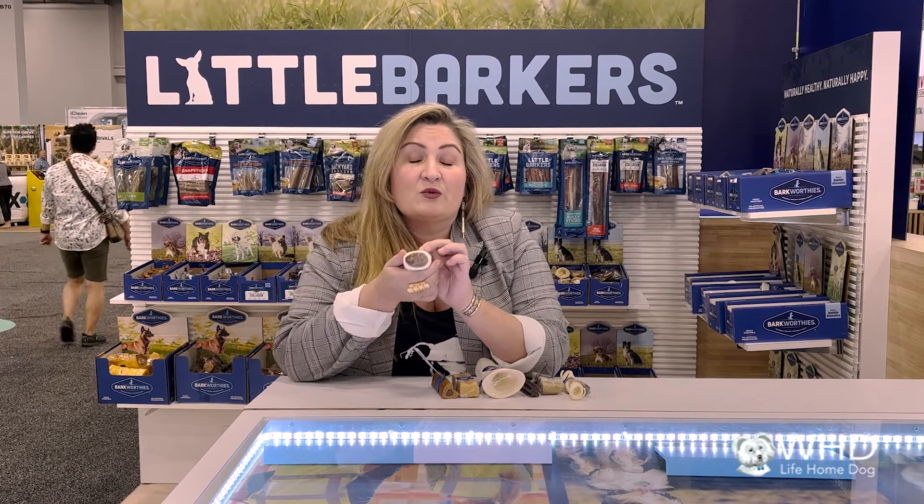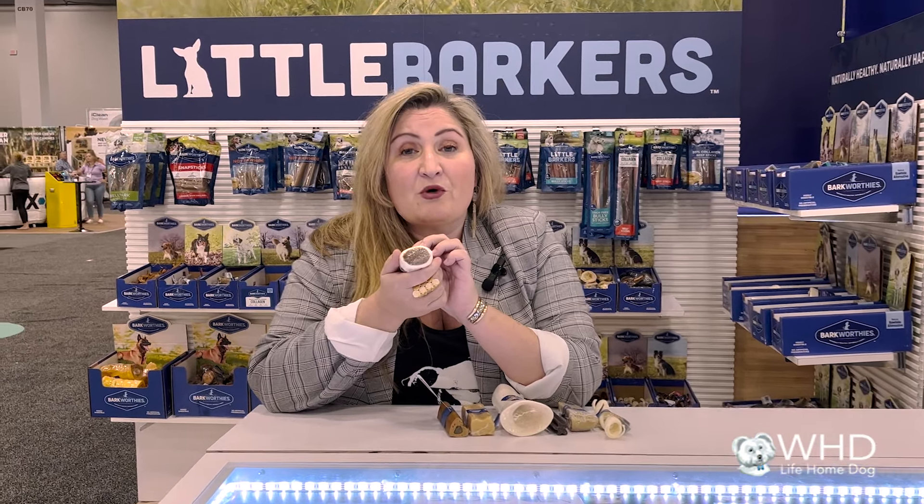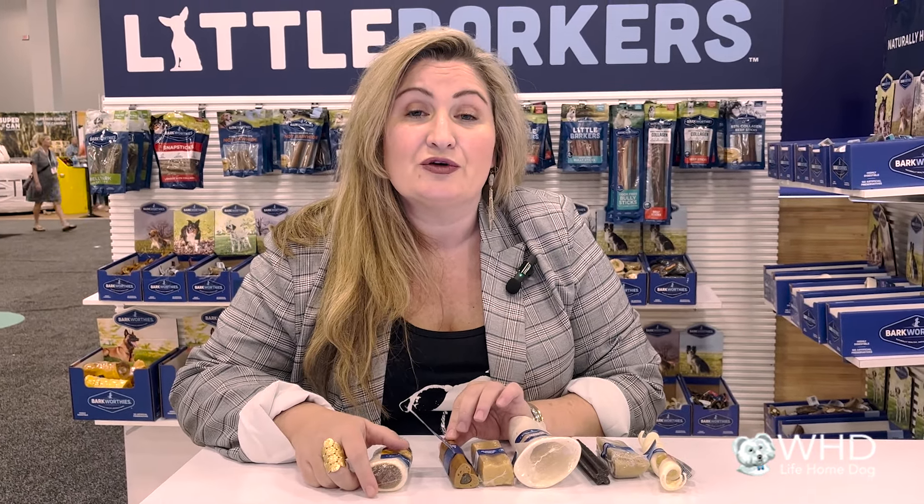When you think of rescuing a dog and bringing home a dog for the first time, it's really important to have an array of things for them to try, because that will help reduce their separation anxiety. It will give them something to look forward to. If mom and dad can't be around, you can give them something to chew that isn't your couch, your shoes, or your TV remote.